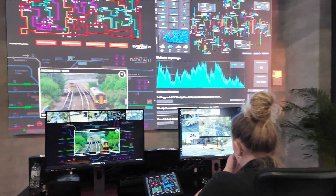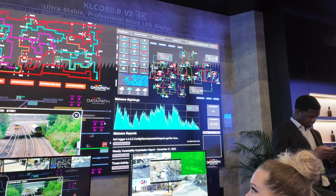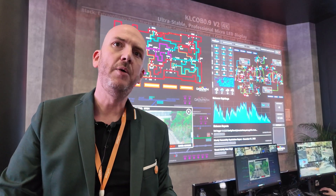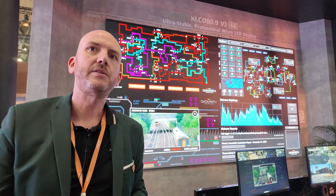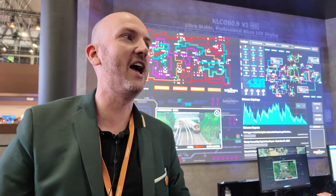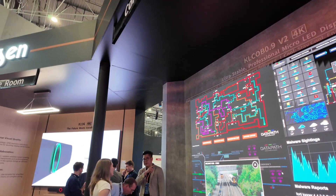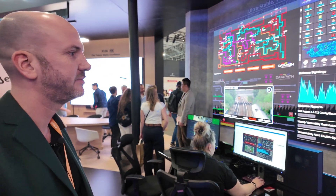Moving to the control room section, we have a collaboration with Datapath. Control rooms for rail systems, airports, and transport networks need real-time information with the ability to expand certain areas to see detail. Datapath provides their expertise on the software side, controlling what's happening on the display.